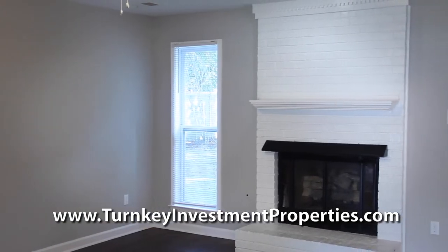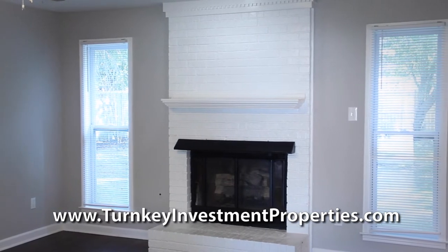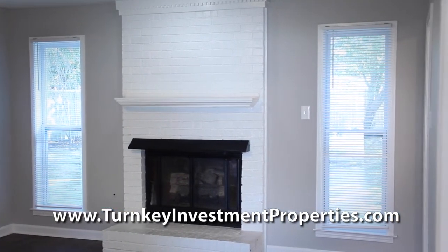Now that the curb appeal has motivated a prospective resident to schedule a showing, it's time to get them to fall in love with the inside of the home. In a vacant home, an excellent paint job is important. Each home is painted with three colors: trim, walls, and ceiling.